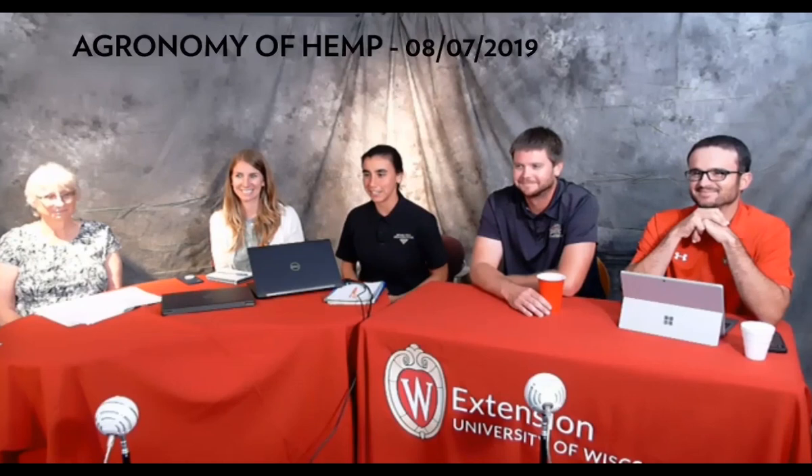Thank you to everyone who tuned in today. Thank you to our colleagues who took their time and shared a lot of information. Check out all the links and websites from these presentations, which will be available within a couple of weeks once Tony edits and posts these recordings on the Wisconsin hemp website. Good night.